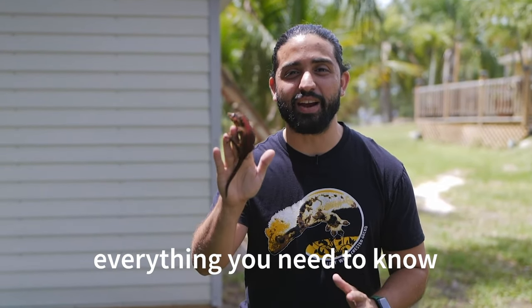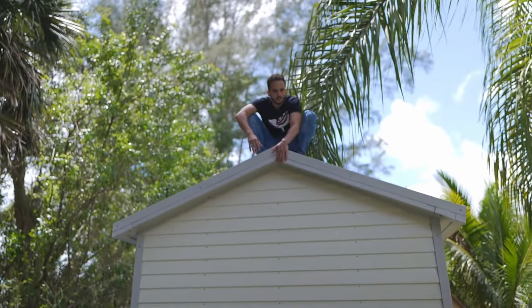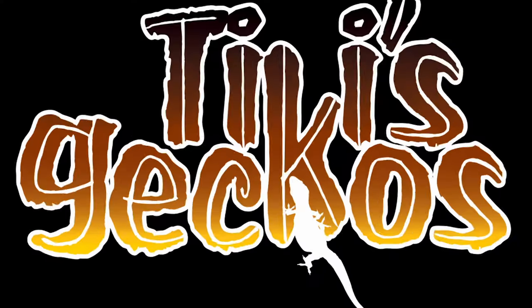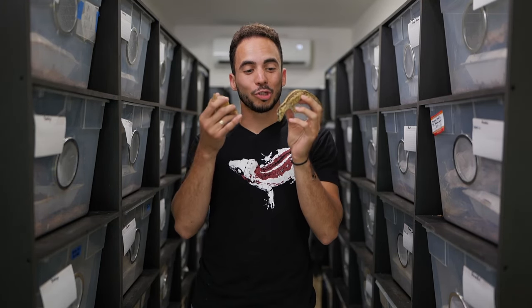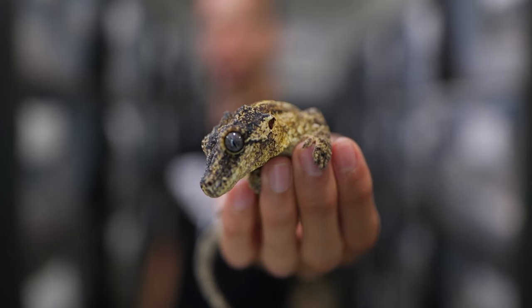Today I'm going to teach you everything you need to know about these awesome lizards called gargoyle geckos. Gargoyle geckos get their name from the two little knobs they have on top of their head that makes them look like the gargoyle statues.